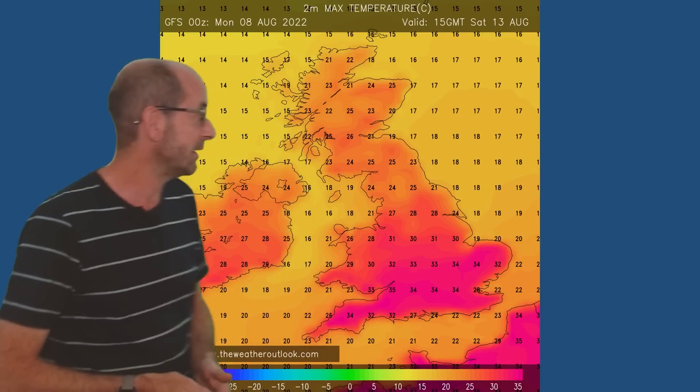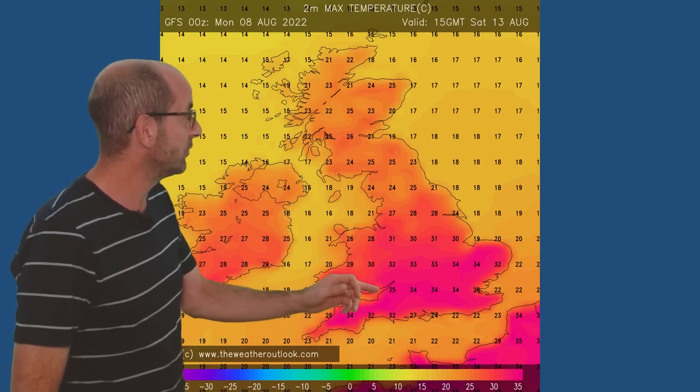This shows the maximum and minimum values on Saturday the 13th of August. The overnight lows in London: 21 Celsius — so it would be a tropical night. The temperatures have to remain above 20 Celsius to qualify. Not great for sleeping. And the maximums on Saturday afternoon, according to the GFS, 35 Celsius — exceptionally hot once again.